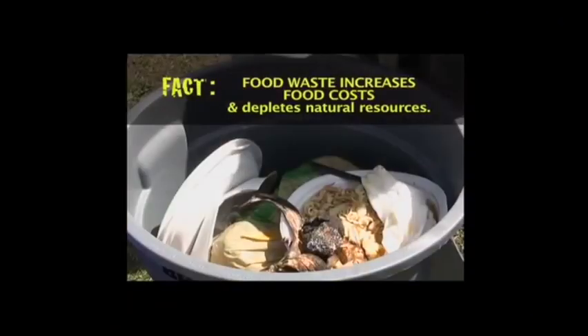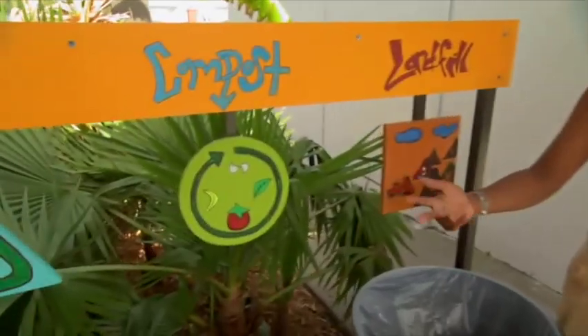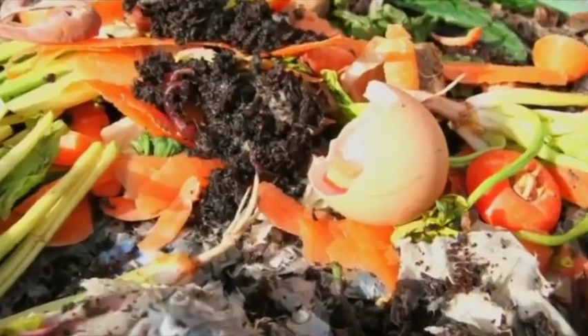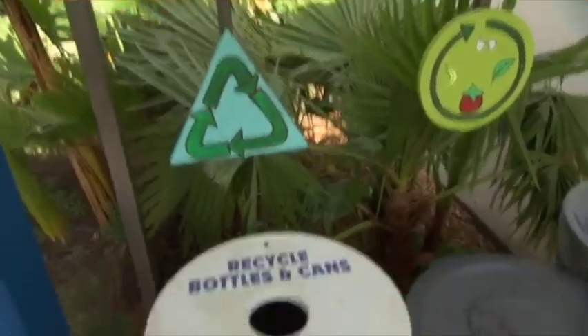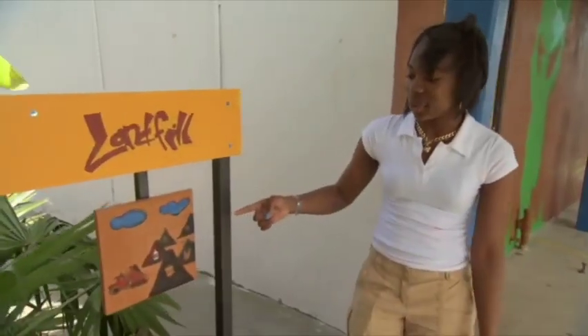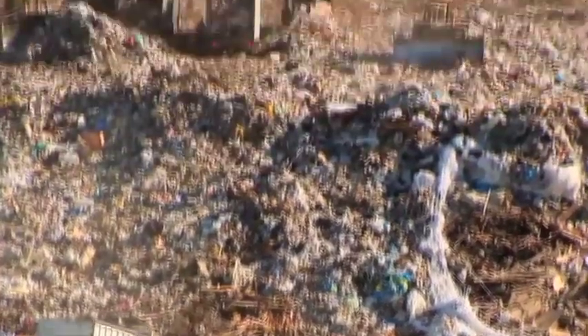Our school is going through a green transformation. Our school had a lunch system that would create so much waste. So last semester, we worked on a project called Clean Plate Club. These are our waste stations. We have compost — fruits, vegetables, eggshells. We have recycling, so plastic bottles only numbers one and two. And we have landfill. We want to raise awareness and we also want people to see what can go in the landfill.